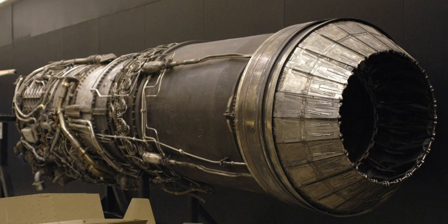A commercial version designated the CJ805 powered the Convair 880, while an aft turbofan derivative, the CJ805-23, powered the Convair 990 airliners and a Sud Aviation Caravelle intended to demonstrate to the U.S. market the benefits of a bypass engine over the existing Avon turbojet.